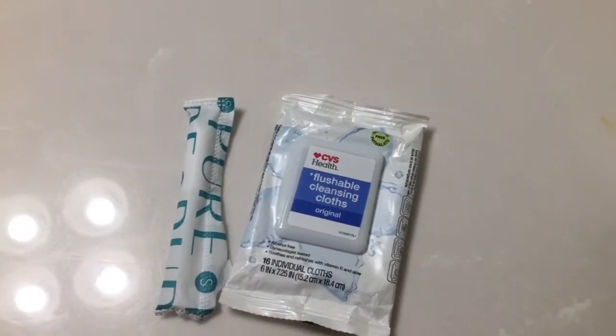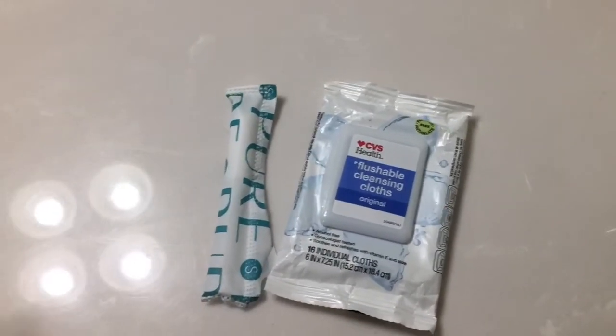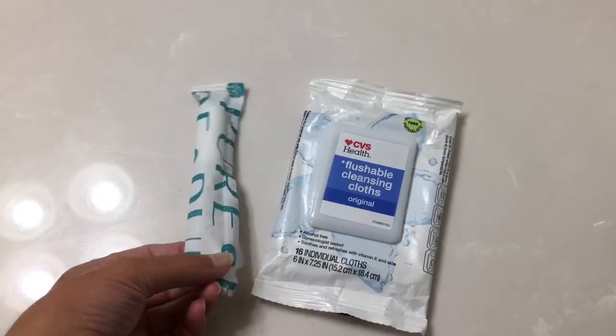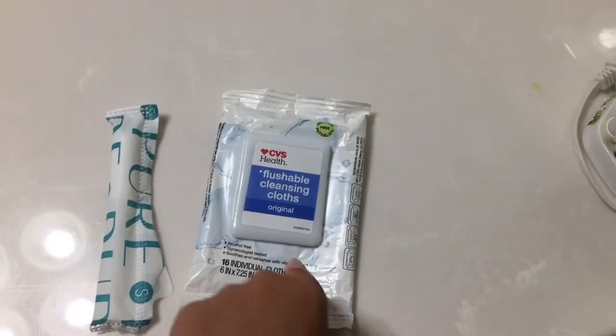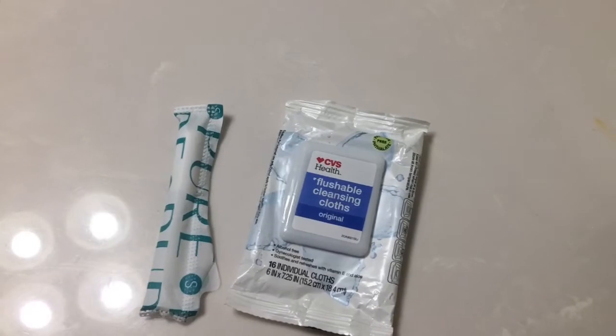The underwear had one of those linings inside, like the underwear linings, so it was fine. But at that point I decided to put in one of the 10-pack pure supers, and I also wiped with one of the flushable cleansing cloths. I'll update you guys when I change out of this 10-pack pure.